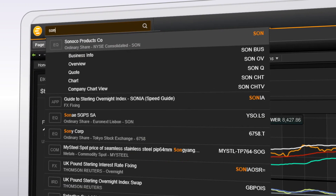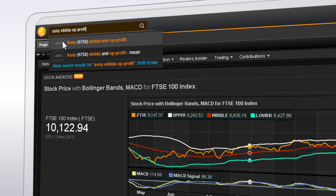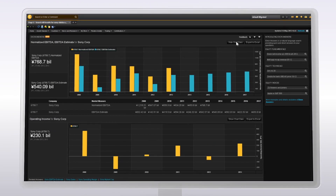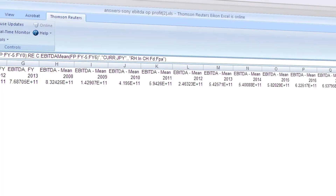Find fundamentals on the companies you follow — it's equally quick. See the visuals and the data. Now go further. Export that data with a single click.